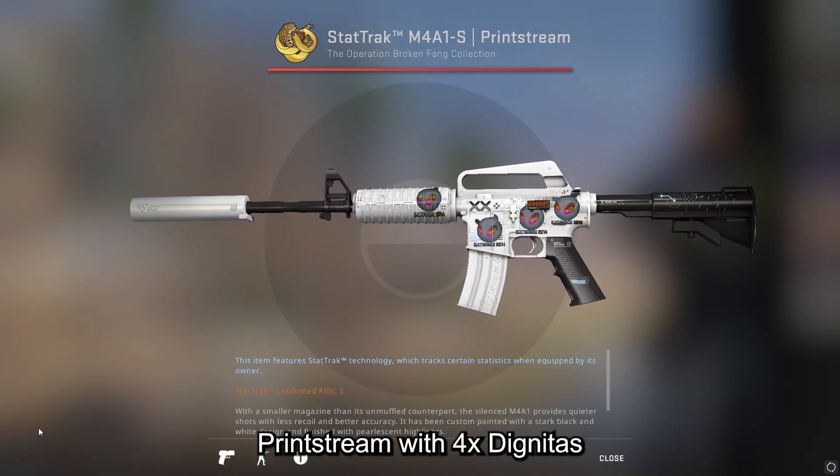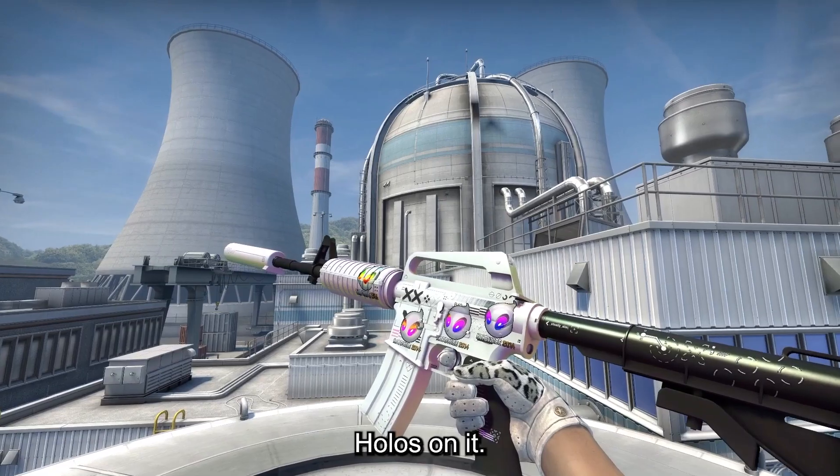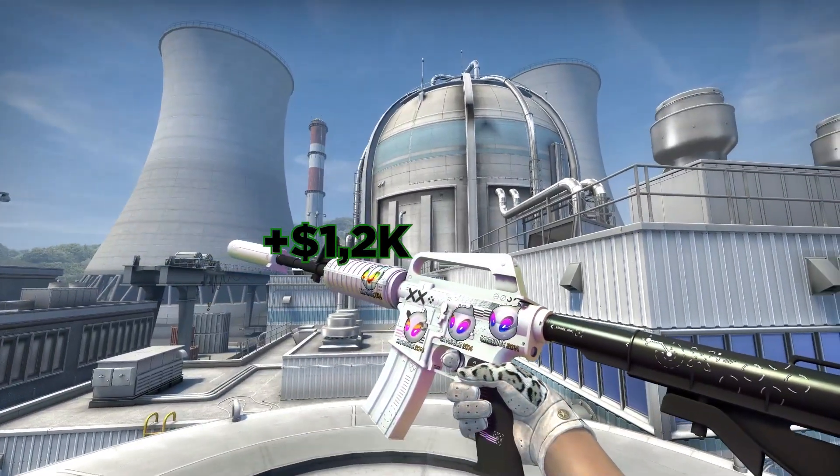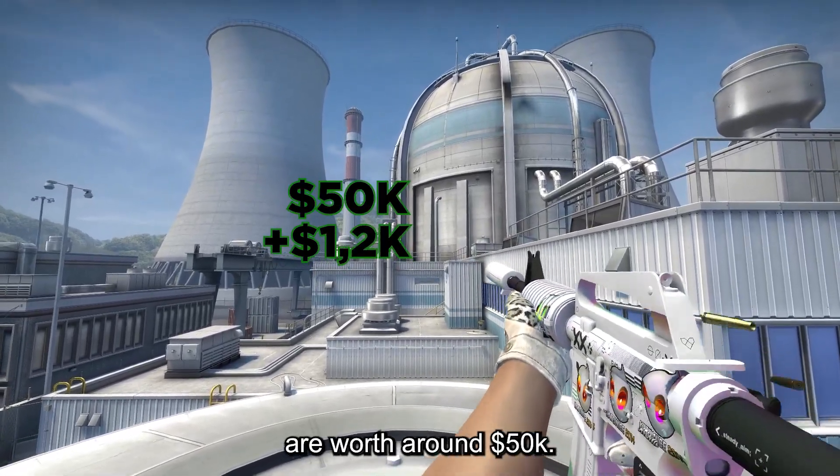Coming up next we have the M4A1-S Print Stream with 4X Dignitas holos on it. The skin got released in 2020 and it's worth around $1,200 but the stickers are worth around $50k.